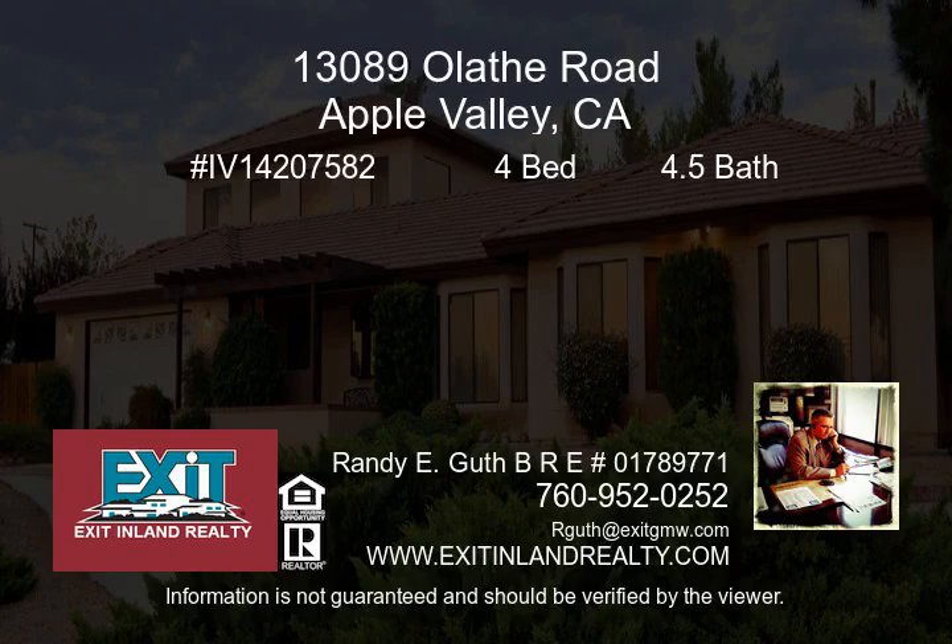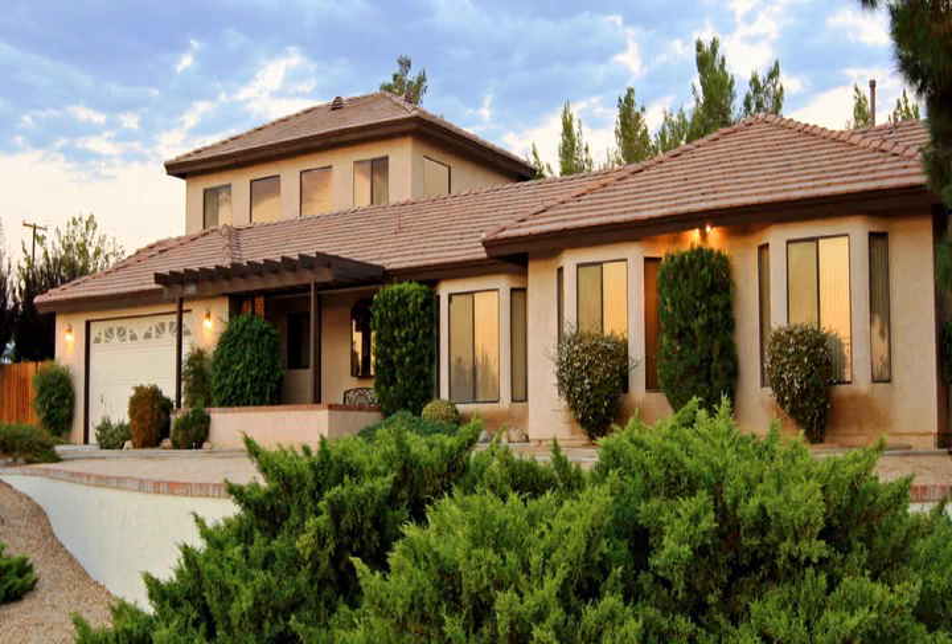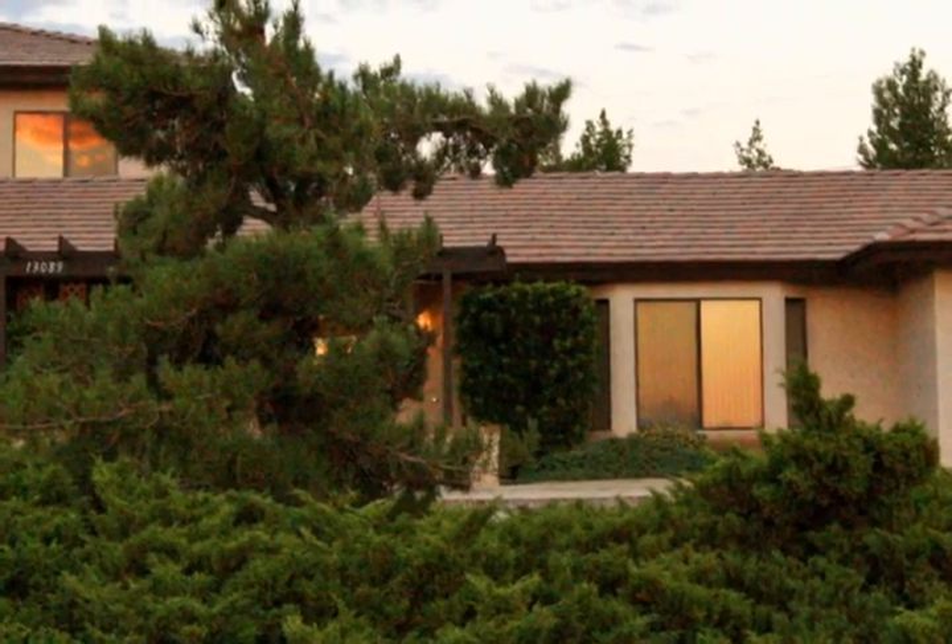Huge open floor plan living and dining rooms, massive family room, upstairs game room, updated in 2008, carpet and tile floors and tile countertops, newer AC and heating, ceiling fans.